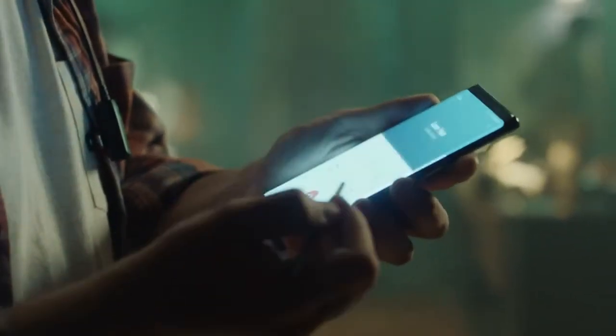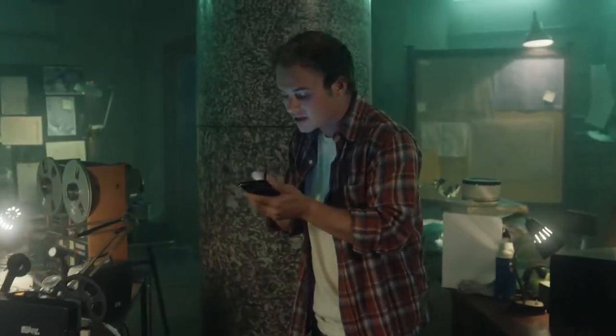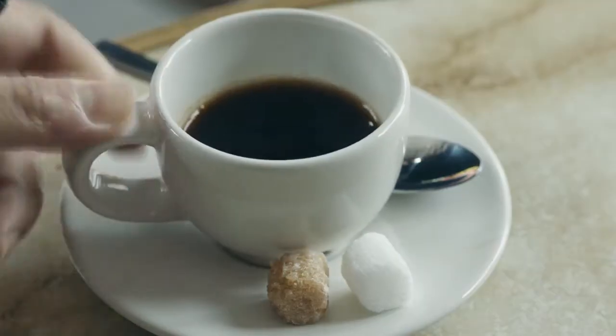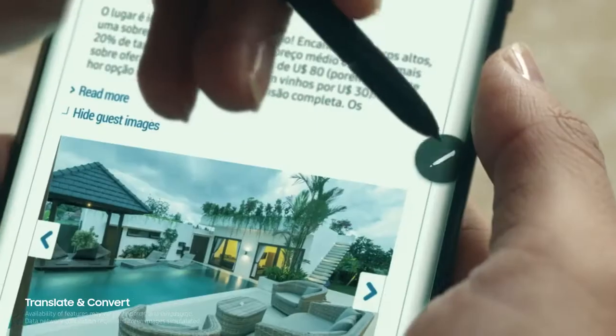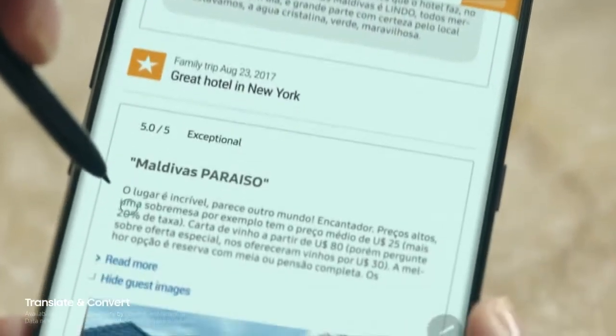The S Pen allows you to go further. Write down a memo while you're on a call, so you don't miss a thing. Translate and convert at the tip of the pen. There can be words you don't agree with, but never words you don't understand.